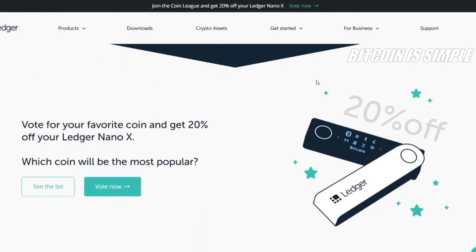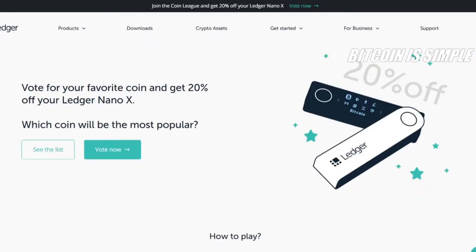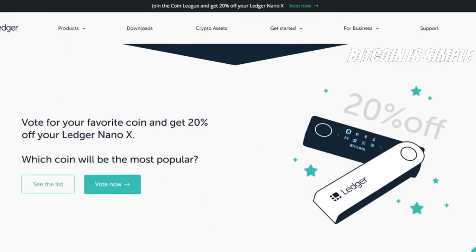...is that you can get 20% off your Ledger Nano X. If you want to buy a Ledger Nano X, that is the most secure way to store your cryptocurrency — you cannot get hacked using this wallet. It's a physical wallet made by Ledger and it's the most secure way to store any type of cryptocurrency. If you want to buy the best wallet and get 20% off your order, check the video description for the link so you can vote for your coin and also buy the best wallet to store your cryptocurrency in a safe and secure way.